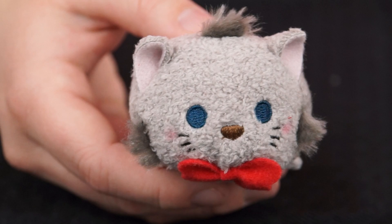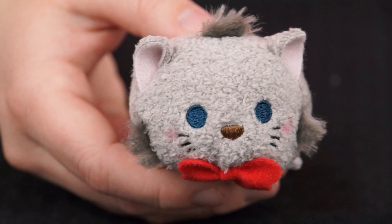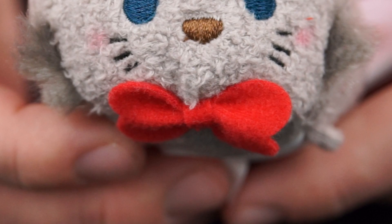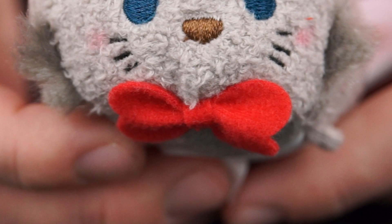And here's Marie's younger brother, Berlioz! He's a little black mischievous kitten — the Tsum Tsum version of him is kind of gray though! He also has blue eyes like his brother and fluffy fur on his face too! And he's wearing a red collar with a big red bow tie around his neck! Let's go Berlioz — time to practice your scales and your arpeggios!